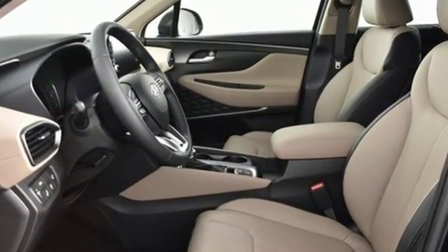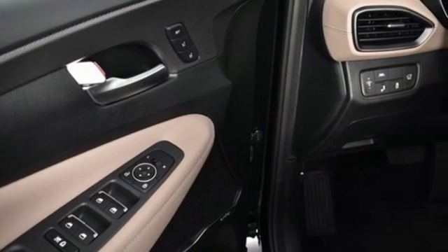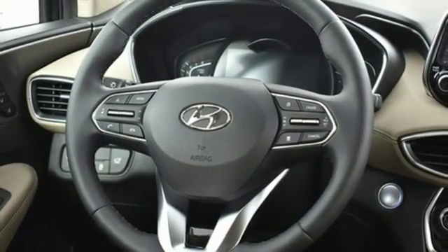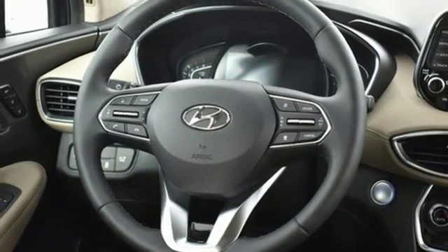Automatic transmission, heated steering wheel, integrated navigation system with voice activation, rear parking sensors, dual zone climate control, power heated mirrors.